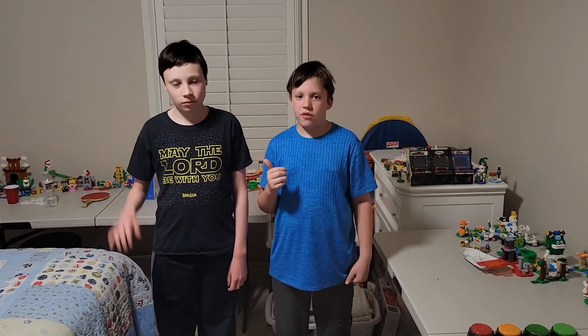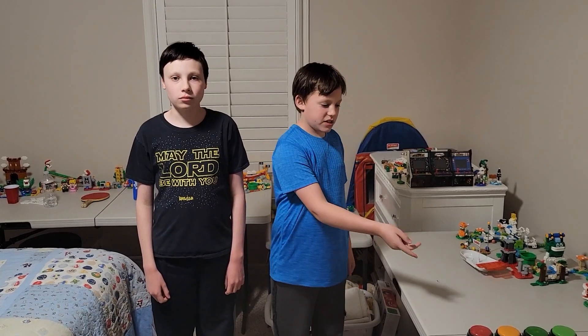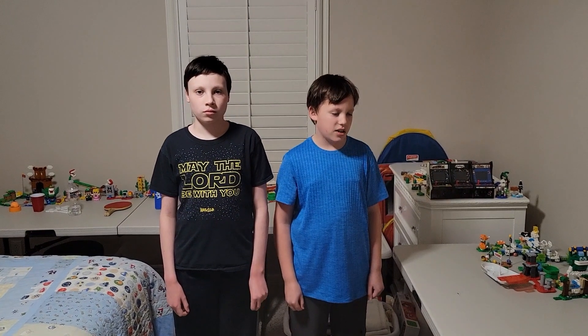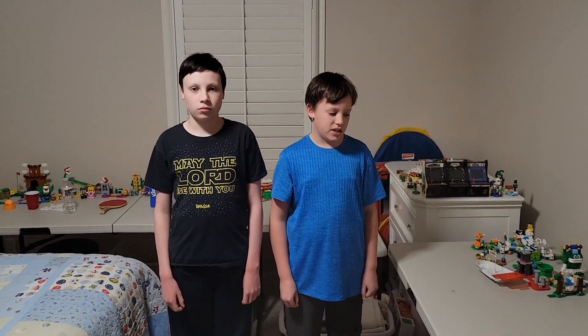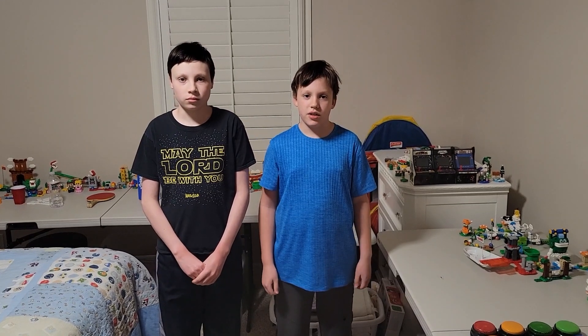Hello everyone and welcome back to Adventure Fun Times. Today I'm going to be doing a mystery button challenge. You may have seen James do this in one of our past videos. But once again we have 16 mystery buttons right here. I have 10 minutes to find the right button — it's either going to be something that takes up time or a little trick shot. So here we go, I'm going to press my first one.